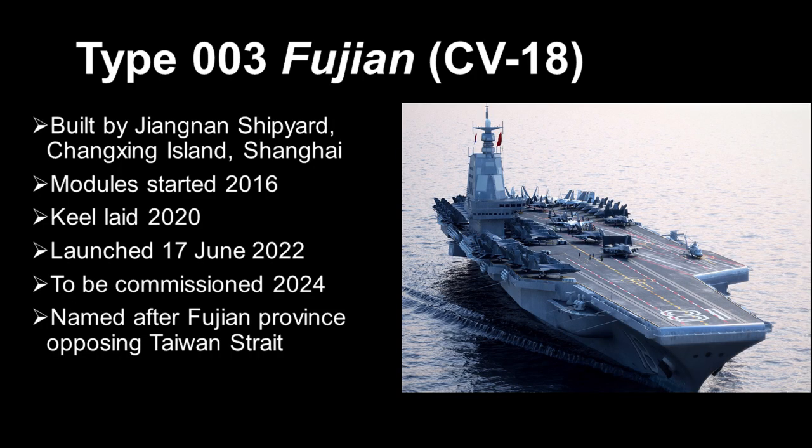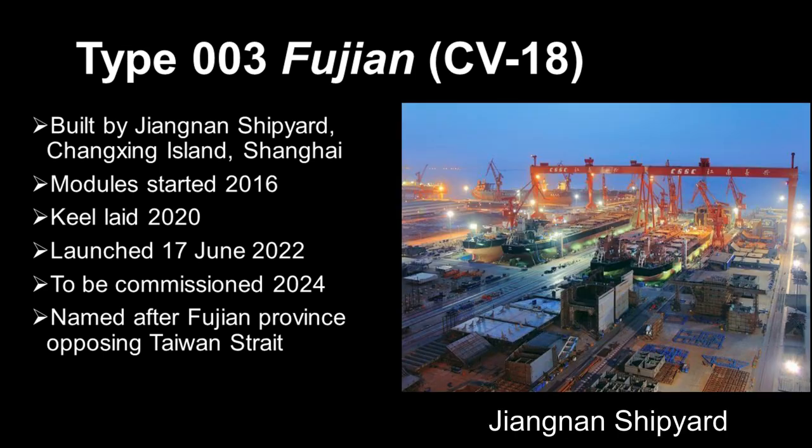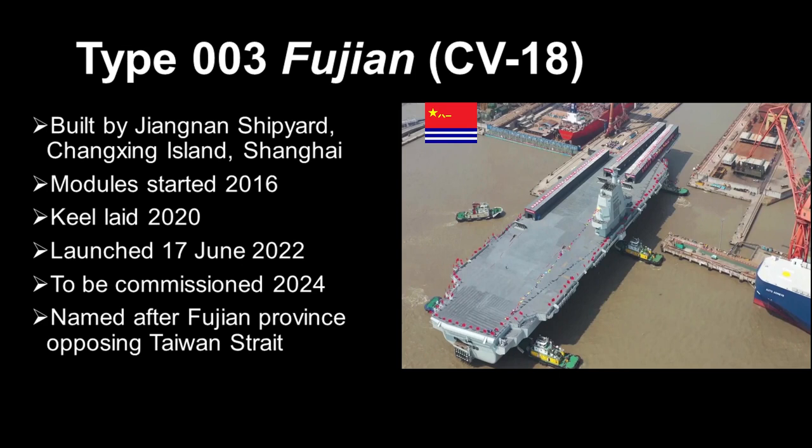China's Type 003 Fujian is its first supercarrier. It was built by the Jiangnan Shipyard, which is based on an island at the mouth of the Yangtze River, technically in Shanghai. The Jiangnan Shipyard builds many of China's large surface combatants, especially the modern air warfare destroyers. Total construction period from the very beginning is about 6 years. Fabrication of the various modules started in 2016. In 2020, the final assembly inside the dry dock began, taking about 2 years. On the day of the launch, the Type 003 was officially named the Fujian, after the mainland province directly facing Taiwan across the Taiwan Strait. The Fujian is expected to be commissioned in 2024.